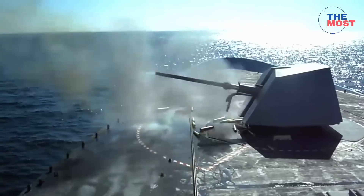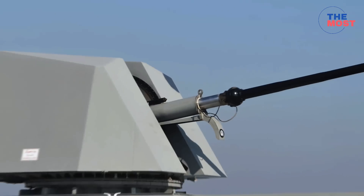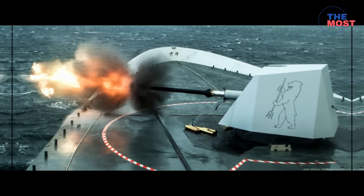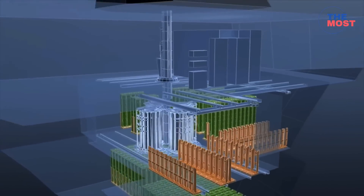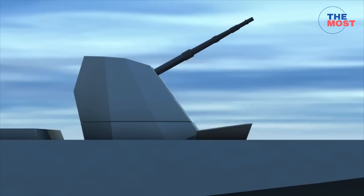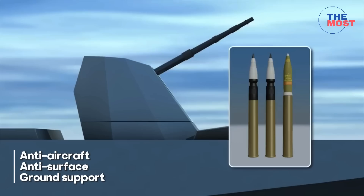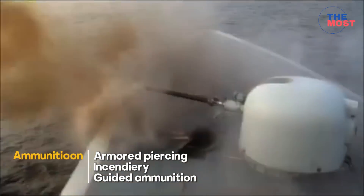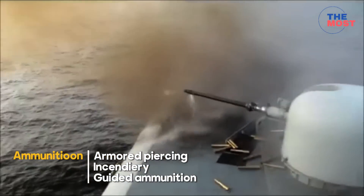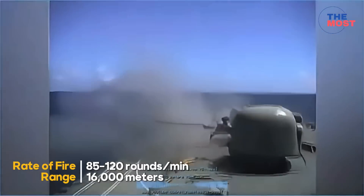The ships are equipped with a variety of weapons and sensors, including a 76mm OTO Melara Super Rapid naval gun. The OTO Melara 76mm gun is a naval autocannon built by the Italian defense company OTO Melara. The system is compact enough for relatively small warships; its high rate of fire and variety of ammunition make it capable of short-range anti-missile point defense, anti-aircraft, anti-surface, and ground support roles. It can fire 85 to 120 rounds per minute with a maximum firing range of 16,000 meters.